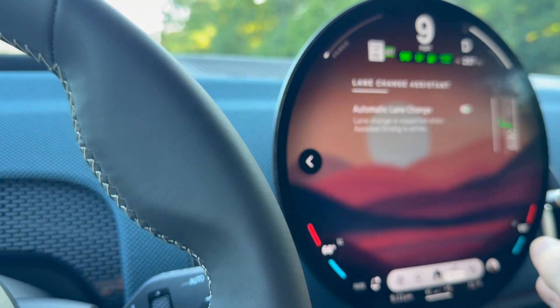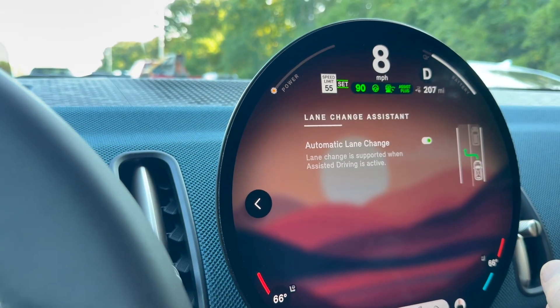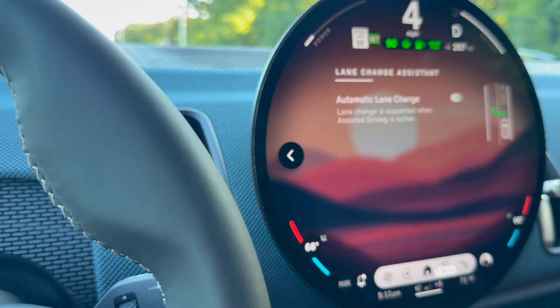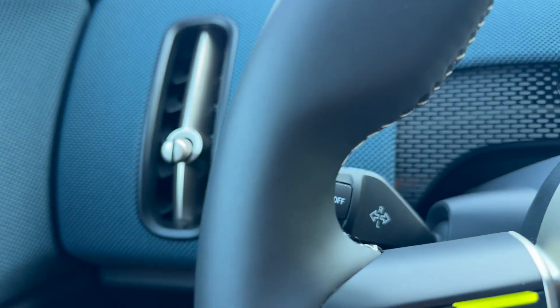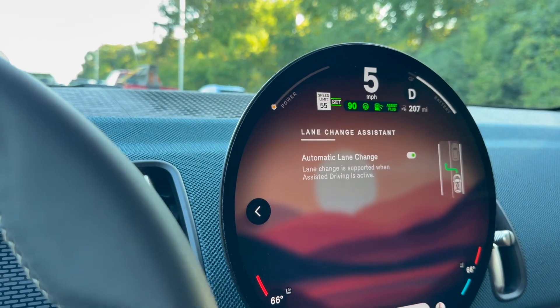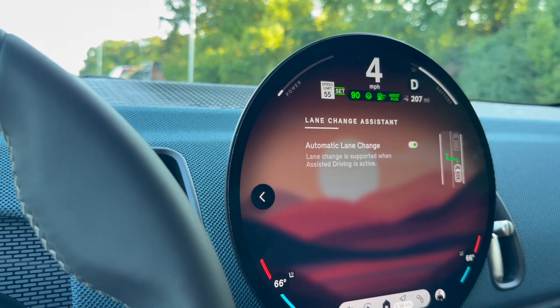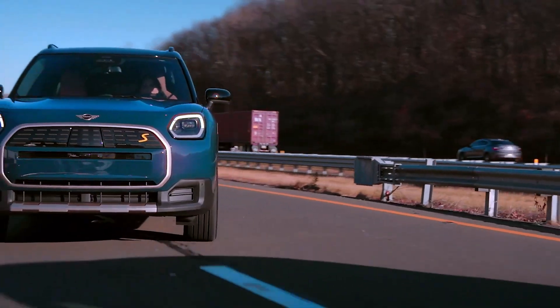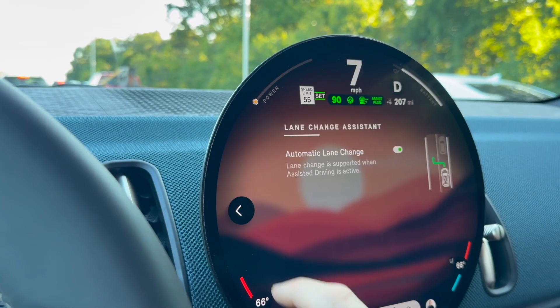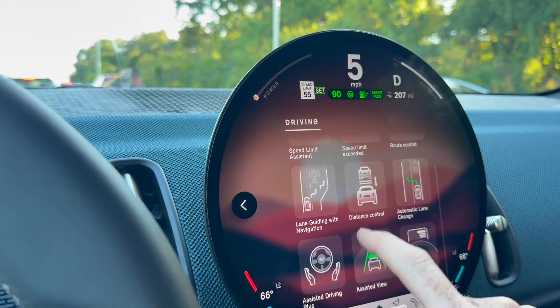Automatic lane change — this is one that's been around for a while with BMWs and other cars. You simply hit the turn stalk, and you don't press it all the way. You just give it a slight tap so it blinks three times, and your car will move into that lane, assuming there's nothing in front of it or in its way. A really nice feature.